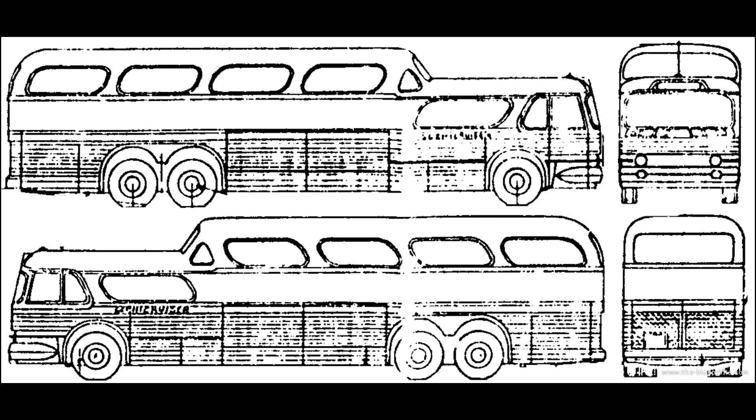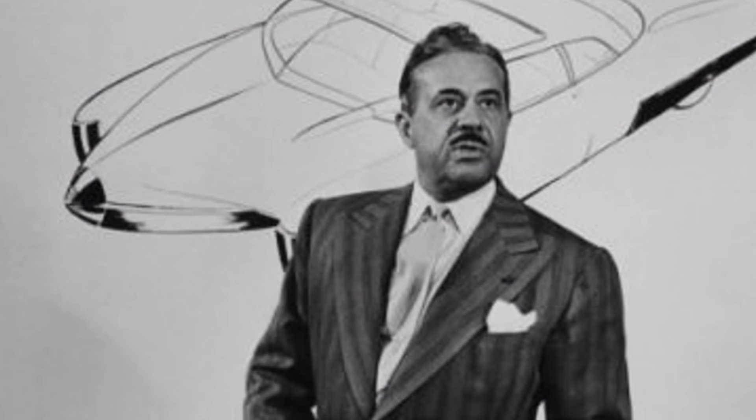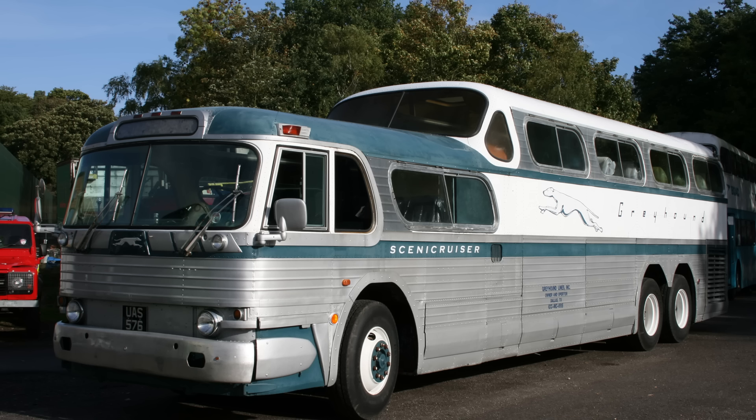The GX-2 was powered by a single, reliable GM Detroit Diesel 671 inline-six engine, paired with a tough-as-nails 4-speed manual transmission with a 2-speed splitter, effectively giving the driver 8 forward gears. Interestingly, while Loewy's firm was involved, the patent for the GX-2's final design doesn't bear his name — instead crediting GM designer Albert Hober.